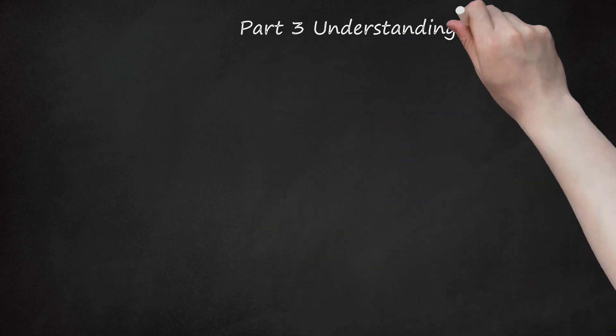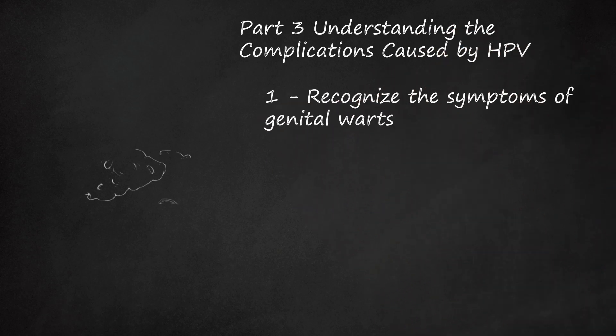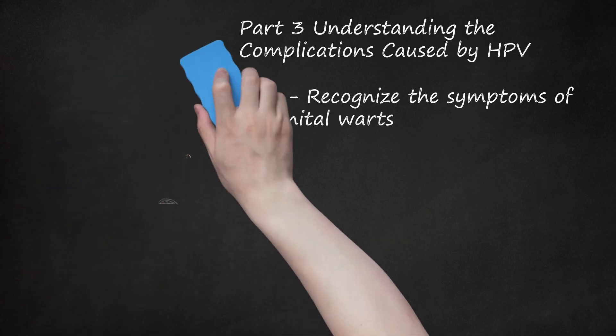Part 3: Understanding the Complications Caused by HPV. Step 1: Recognize the Symptoms of Genital Warts. Genital warts are a common complication of HPV, though HPV transmission does not always lead to genital warts. Approximately 360,000 individuals acquire genital warts each year in the United States alone. They may appear as a small bump or group of bumps — small or large, raised or flat, or lumpy like a cauliflower crown. If left untreated, genital warts may go away on their own, remain unchanged, or spread and grow larger, potentially causing complications during pregnancy.